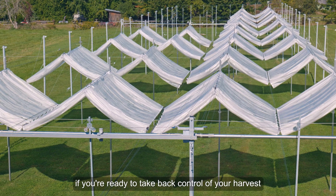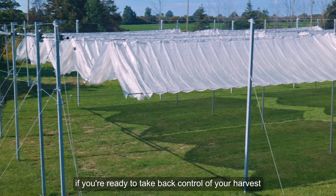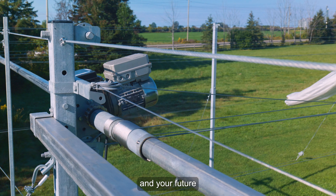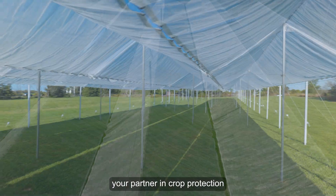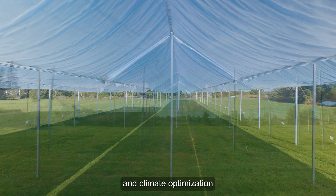So, if you're ready to take back control of your harvest, your profits and your future, make Cravo's AutoDry system your partner in crop protection and climate optimization.